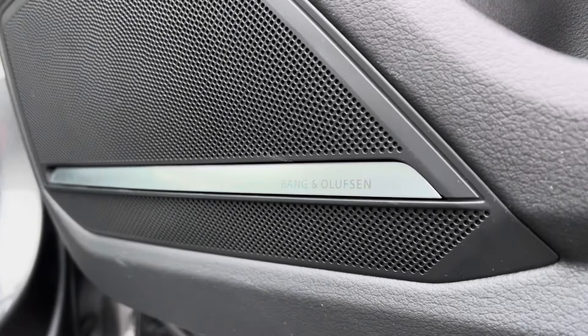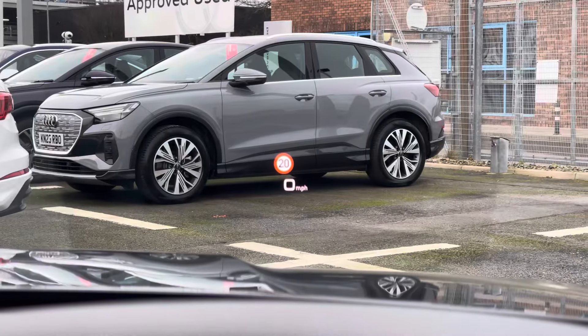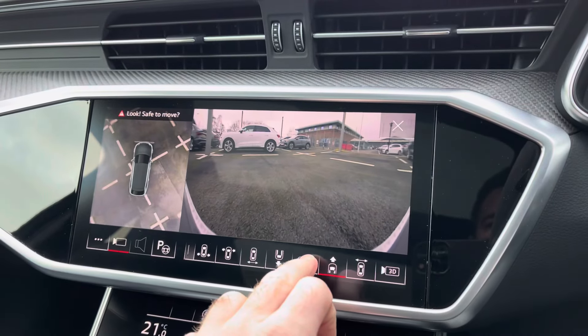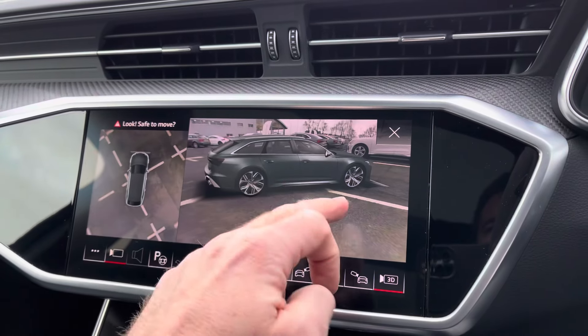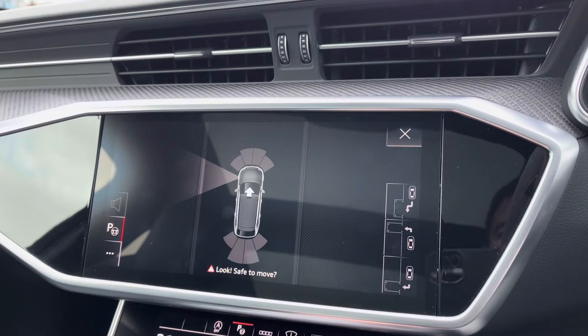This RS6 comes with some amazing features such as the Bang & Olufsen premium sound system as well as the heads-up display projecting important driver information onto the windscreen. It also features the 360 camera offering many views on the main central display helping you park in tighter spaces, and for extra peace of mind you've got the 3D overview function as well as the park assist helping you park into those tighter spaces.